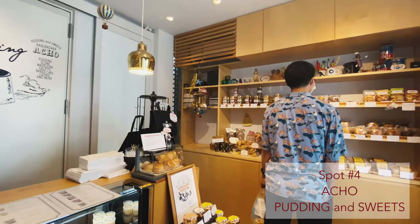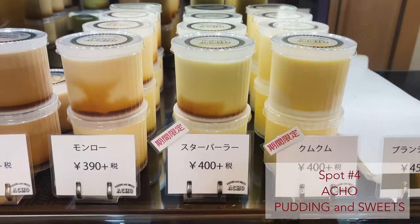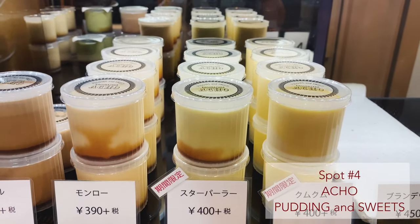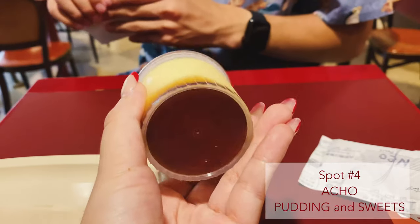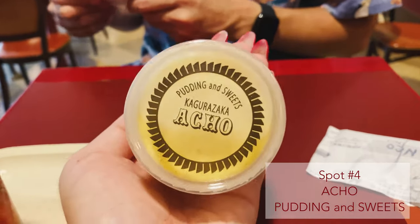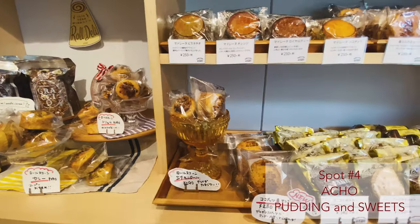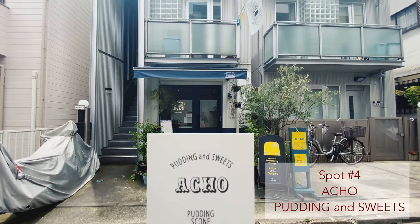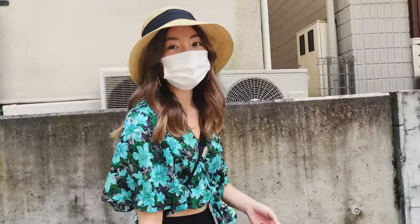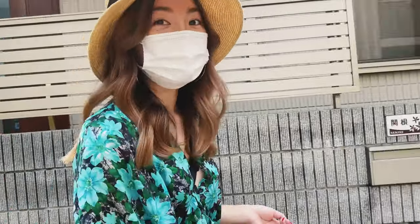They have all different kinds of sweets and puddings. At the bottom of the pudding there's usually a caramel sauce which makes it extra good. They have a lot of things to choose from, and these are actually really good gifts to give to people or as souvenirs. If you like pudding, come to Ocho!